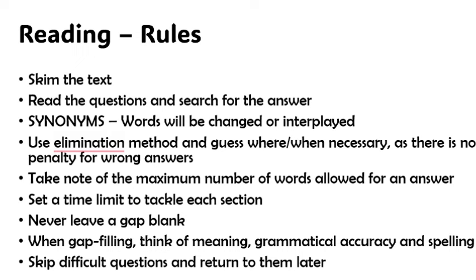Be aware that there are maximum numbers of words allowed for answers. If you read the instructions, you'll typically see 'not more than two words' or 'not more than three words.' Even if your answer is correct but you entered four words in that gap, you're going to lose the mark. It's important that you adhere to the instructions.